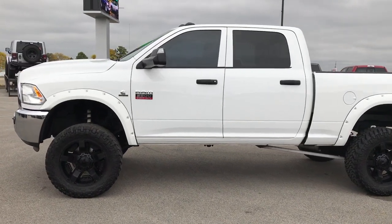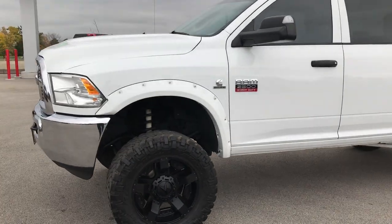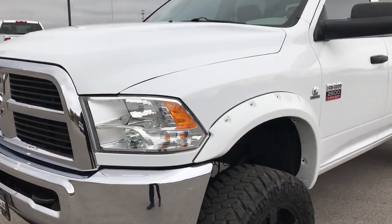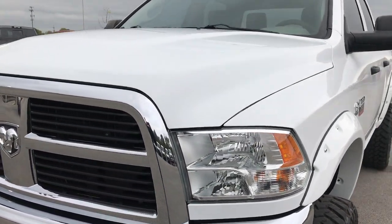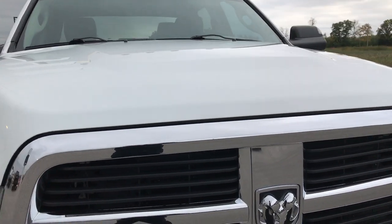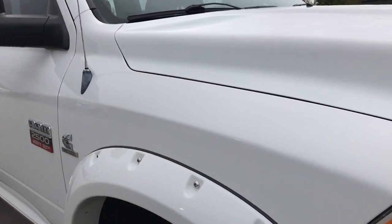This is stock number 9222A. We are here at Summit Automotive in Fond du Lac, Wisconsin. We are checking out this super clean 2012 Ram 2500 crew cab short box. This truck has the 6.7 liter Cummins diesel in it.